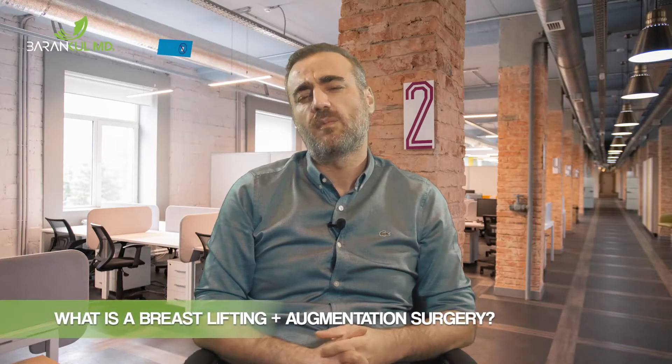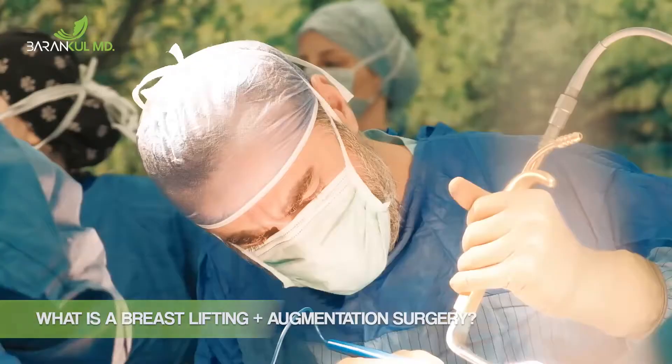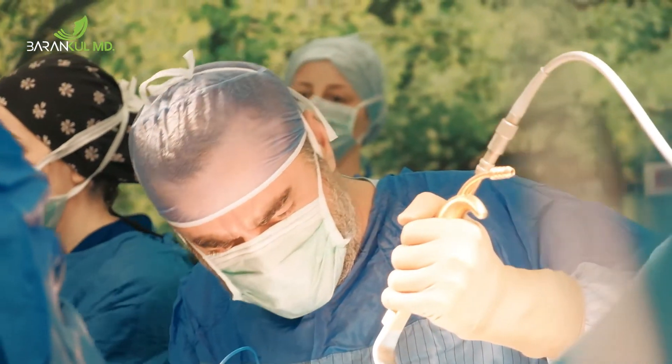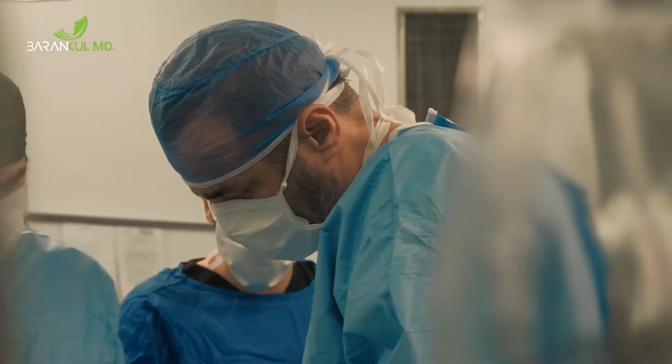Breast augmentation and lifting operations are combined surgical procedures performed to provide firmer and perky breasts to patients. Breast uplift is usually combined with breast implants to obtain the best breast shape possible.